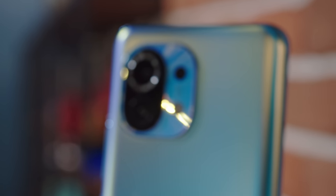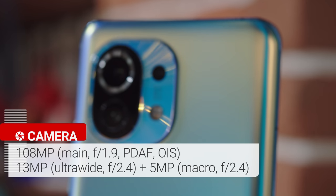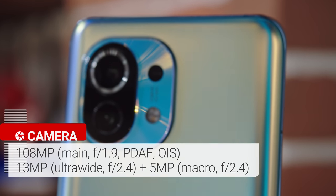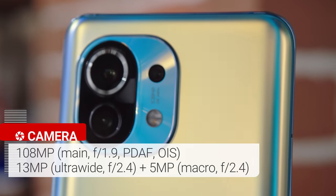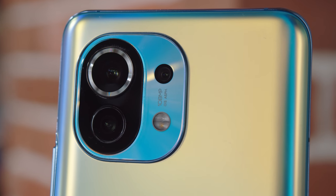Now let's move on to the cameras. On paper, they're pretty much the same as what we've seen last year from Xiaomi. There's a 108MP main camera, a 13MP ultrawide cam, and a 5MP macro camera. Xiaomi has been promoting the Mi 11's capability for video recording, so let's dive into the video quality first.